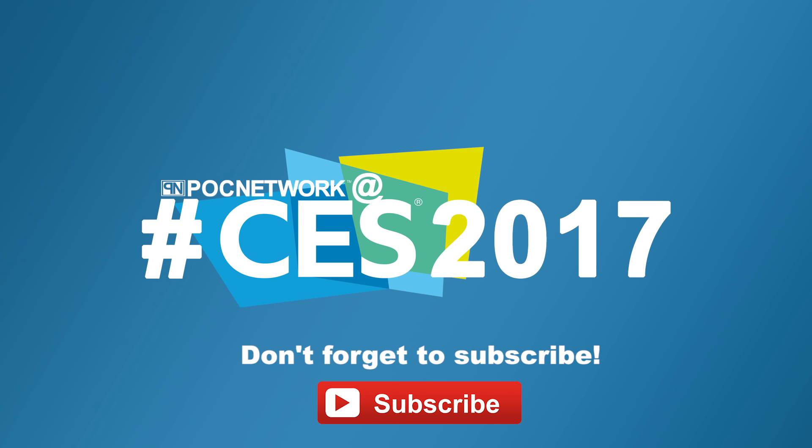If you want to stay on top of all the latest and greatest gadgets we cover, remember to subscribe right here. Subscription button — click it. You're going to want to. There are lots of videos, interviews, previews, all sorts of stuff. Click it.